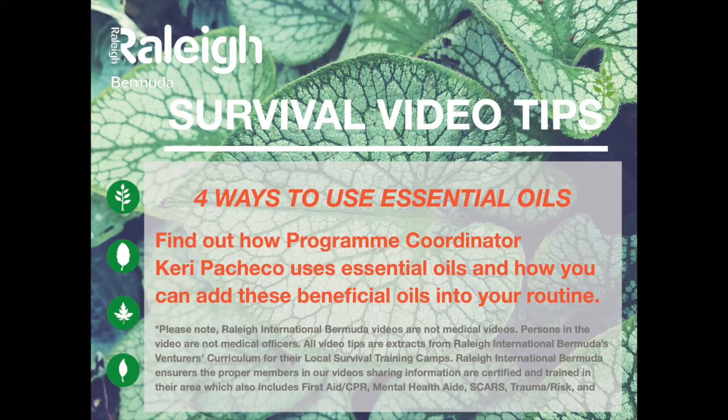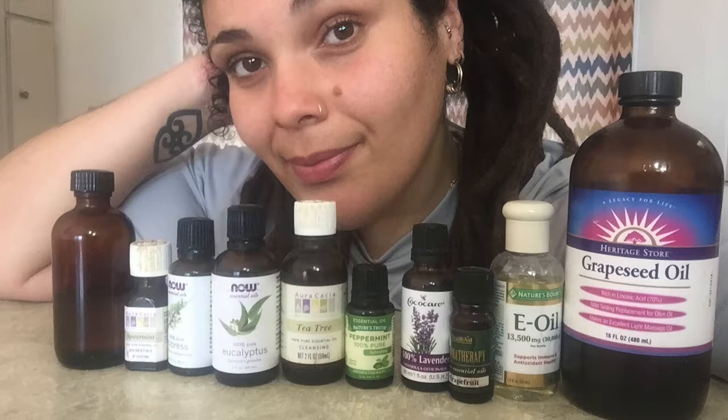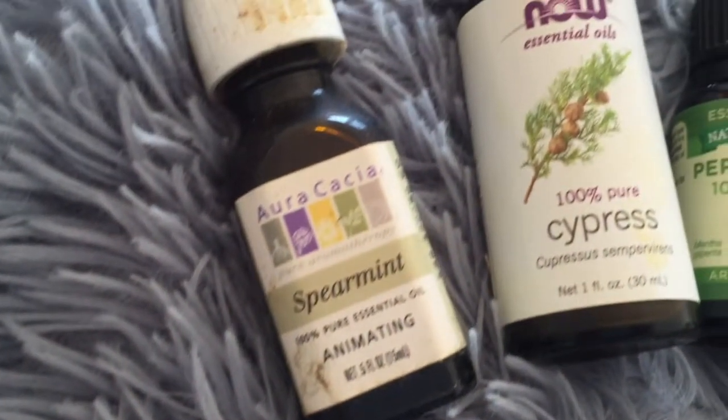Hey everyone, thanks for tuning in and watching another Rally Bermuda survival video tip. Today I'm going to share with you four different ways that you can use essential oils in your home.